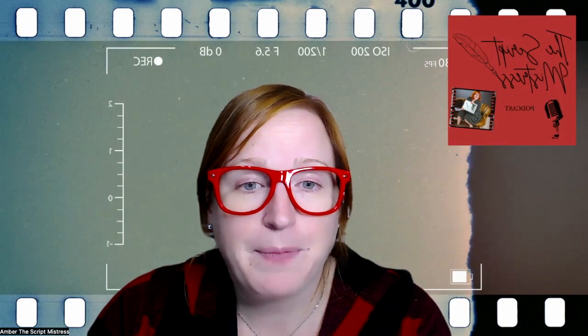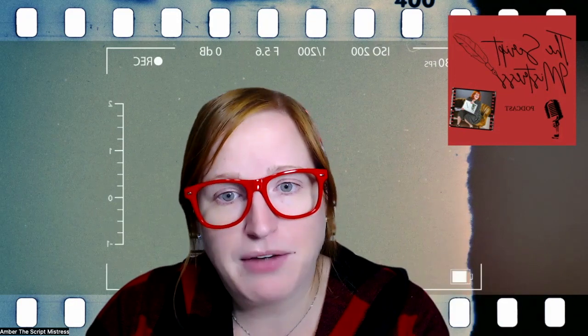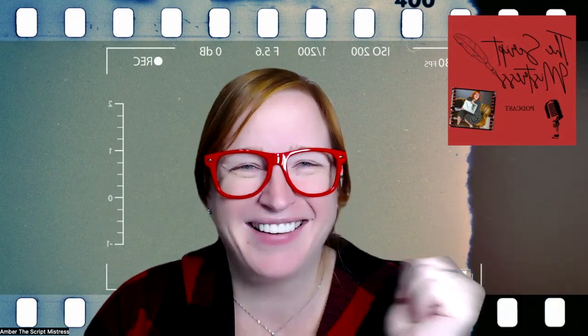Join us next episode, where I will be releasing my interview with the winner of our short feature challenge. After that, we'll be delving into developing compelling characters — a crucial aspect that breathes life into your screenplay. Because where would we be without compelling characters? Remember, screenwriting is not just writing — it's a form of art where every element from format to dialogue plays a significant role in bringing your cinematic vision to life.